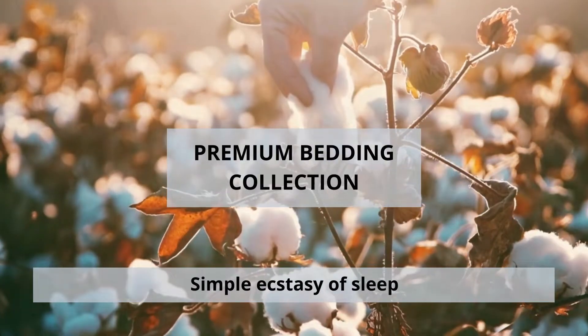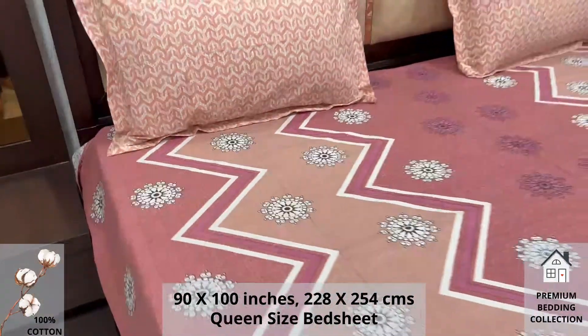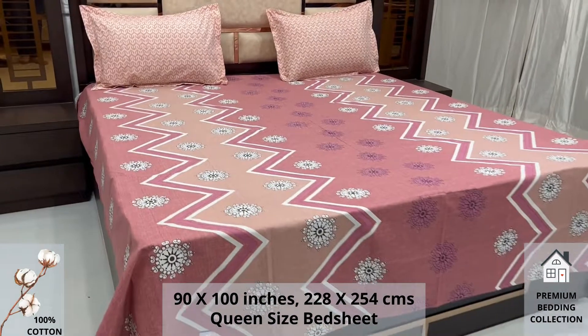Welcome to the world of premium bedding collection. A 100% pure cotton queen size bed sheet along with two pillow covers tucks under the mattress of your bed easily and comfortably.